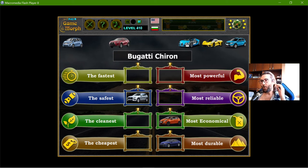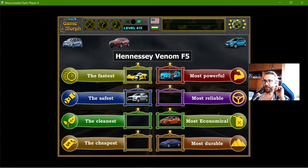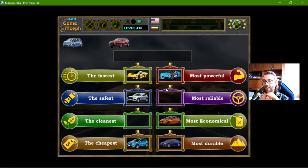The Bugatti is the most powerful, and the Hennessey should be the fastest. This car is from around 2021 or 2022. Now, the Dacia is the cheapest car among these eight — there are cheaper cars than it.